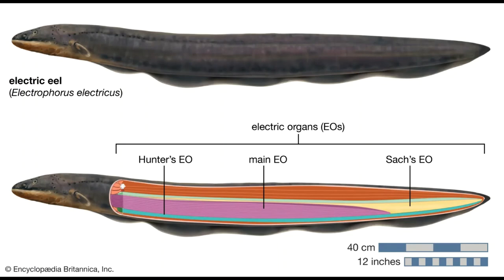Mating occurs during the dry season. During such a time, males typically construct nests out of saliva and mud, where one or more females will lay around 1,200 to 1,700 eggs each. Males will guard their nests and offspring until the rainy season arrives. Under ideal conditions, the electric eel may live upwards of 20 years.